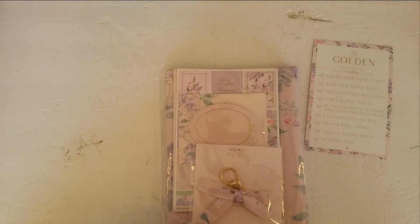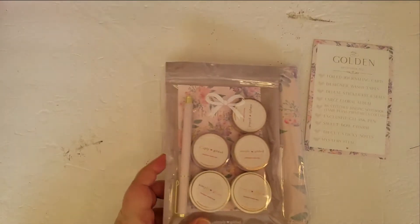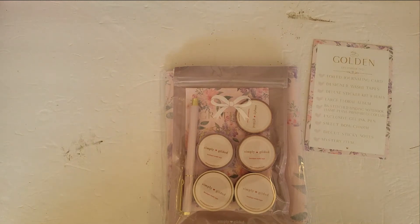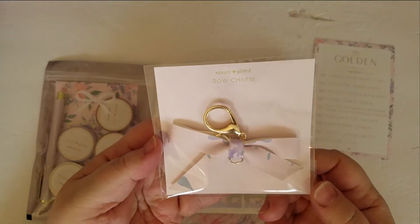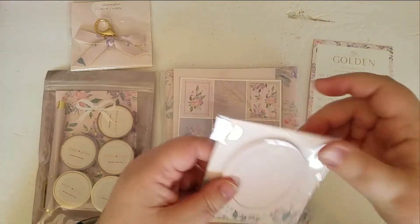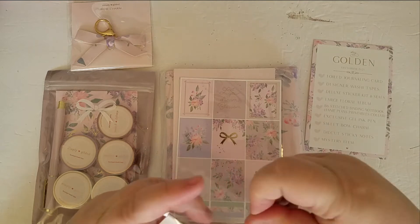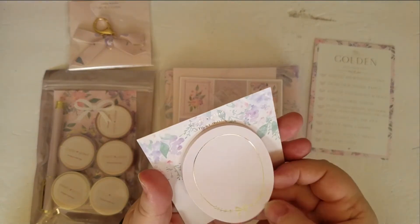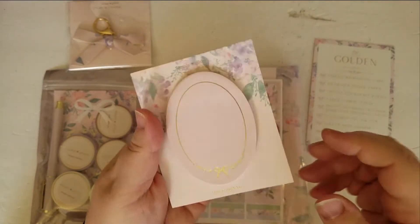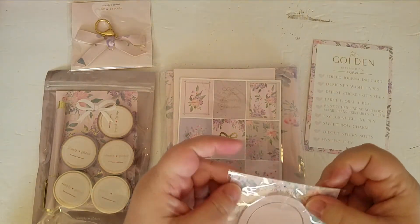I pulled out the collaboration business card because there is a discount code, though I'm not sure if that's available everywhere or just for subscriptions. Here's the bow charm — that's pretty. The sticky notes are cute, I really like those. I will be using those for certain because they'll work with any kind of pen and I absolutely love sticky notes.